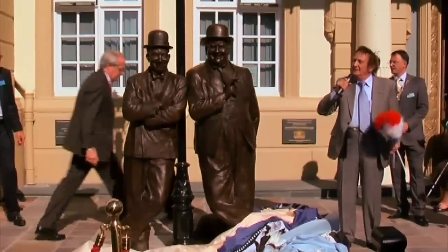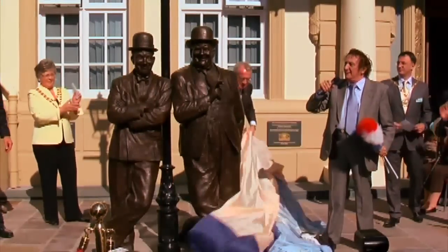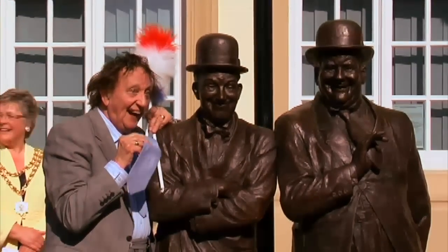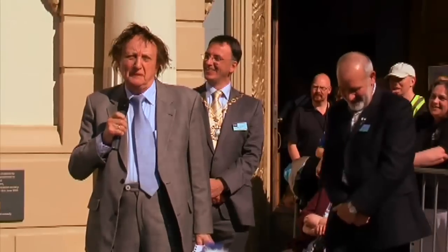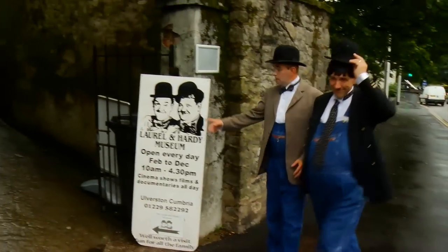Welcome to Ulverston — Laurel and Hardy! This most beloved Stan Laurel and his partner represent the most famous, wonderful, and fabulous comedians ever in the history of show business — Laurel and Hardy, who made the world laugh.